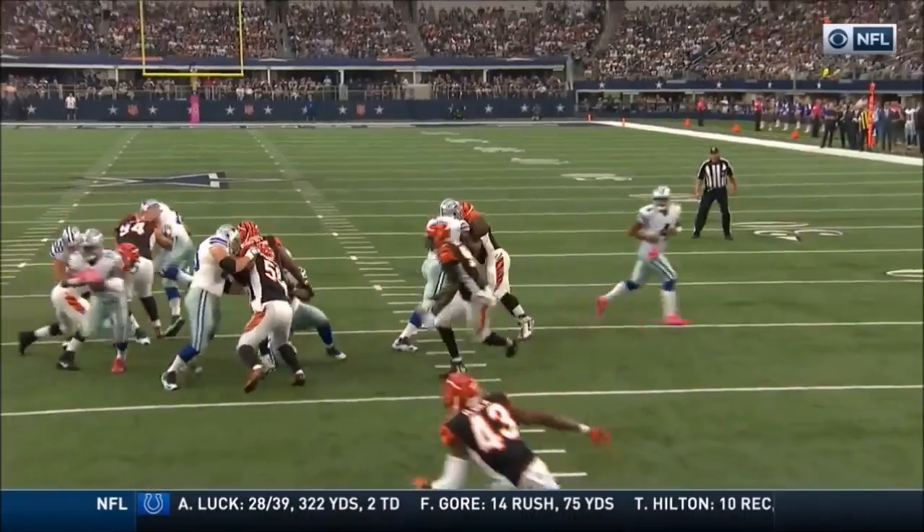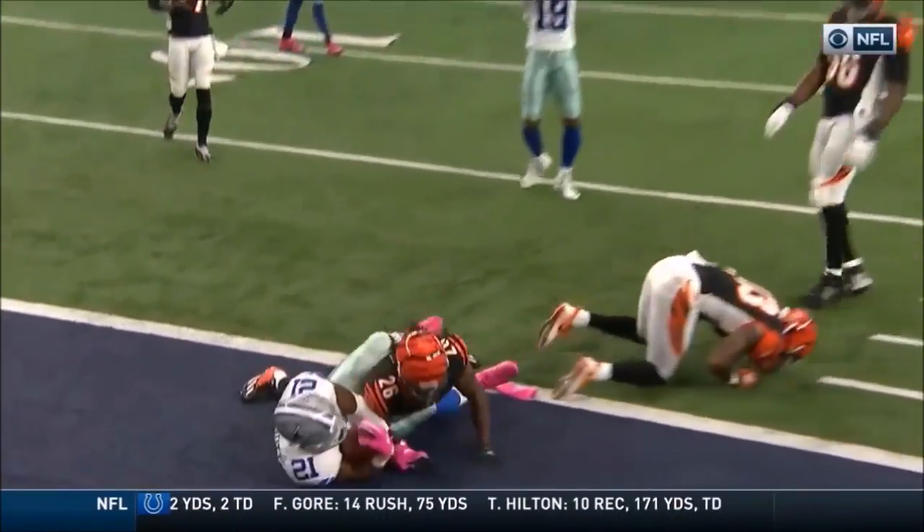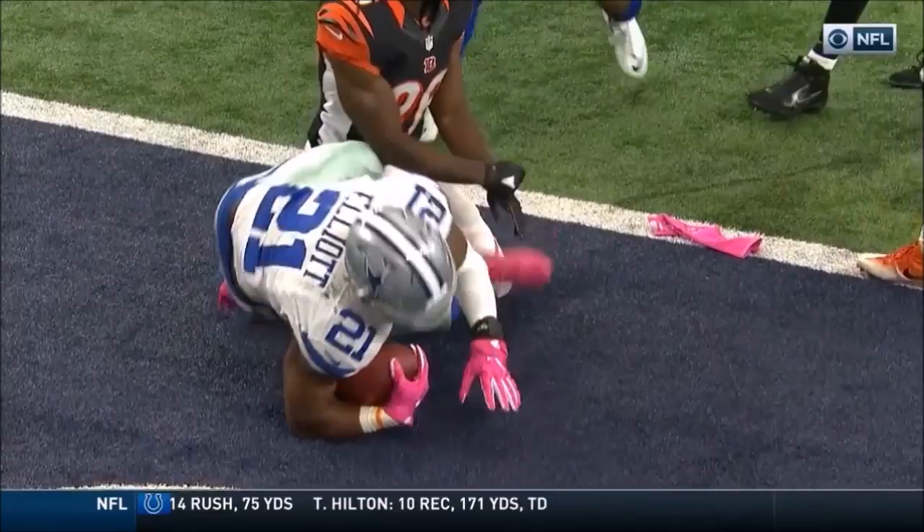Watch 70 — absolutely blew out the line. That freed it up for the rookie to find the end zone.